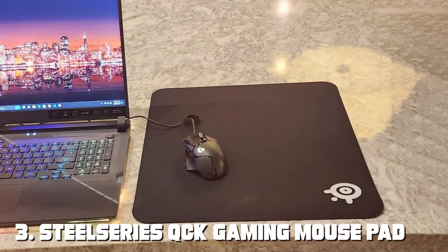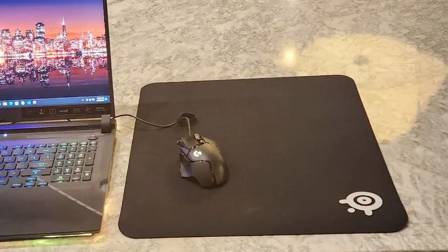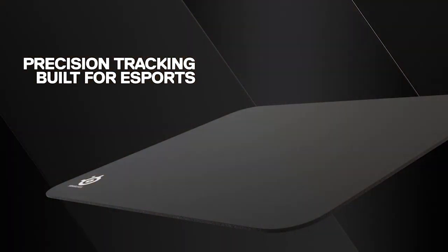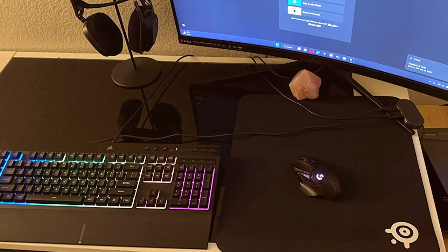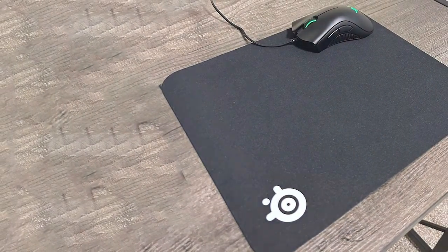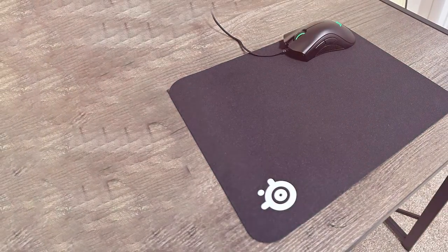Number 3 on our list is the SteelSeries QCK Gaming Mousepad Medium Cloth. SteelSeries is a well-known name in the gaming accessory industry, and this mousepad lives up to the brand's reputation. It features a clean and simple design suitable for any gaming setup. The medium size strikes a balance between space-saving and usability, and its cloth surface ensures precise tracking and smooth gliding. The high-quality cloth material is optimized for low and high DPI tracking, and the stitched edges guarantee longevity for years to come.